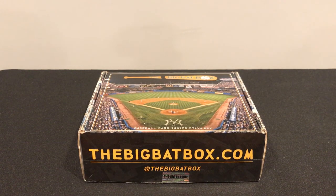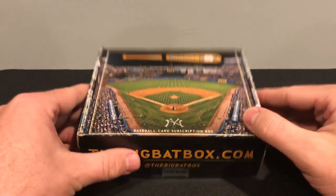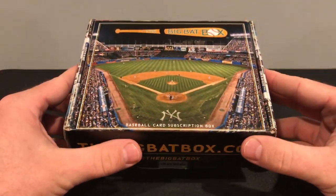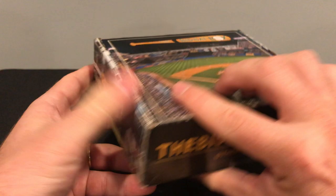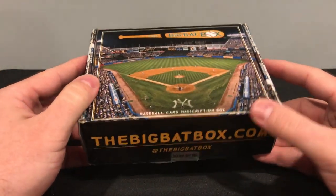What's up collectors? At it with a Big Bat Box, October edition. In my opinion, one of the coolest subscription boxes around. Beautiful packaging that they appear to be switching up every month now. This one is Yankee Stadium, so pretty cool looking.